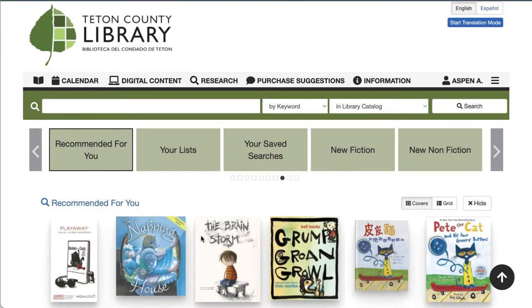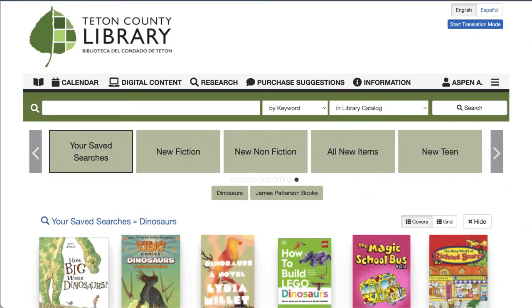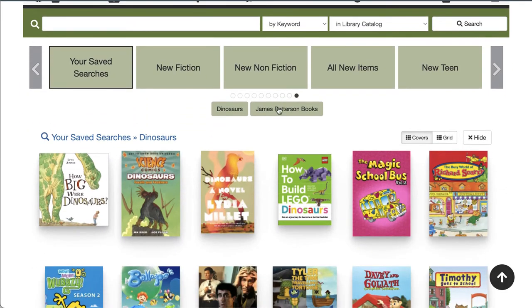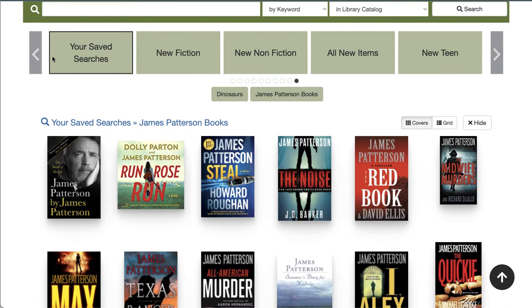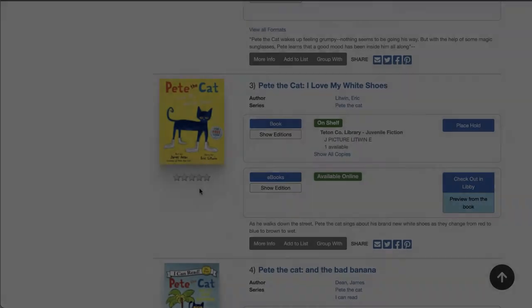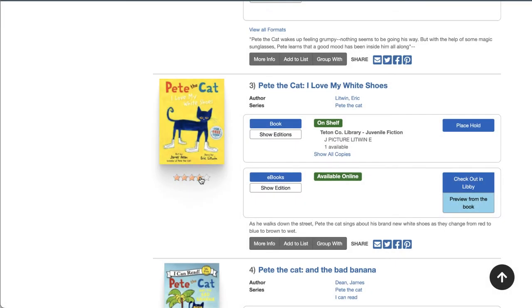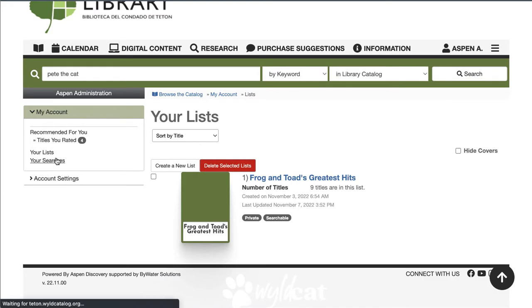When you're customizing your browse categories, you can also include the Recommended for You, your saved searches, and your lists browse categories. These will only appear to users who are logged in, and only if they have rated titles in your catalog, created lists, or if they've saved any searches.